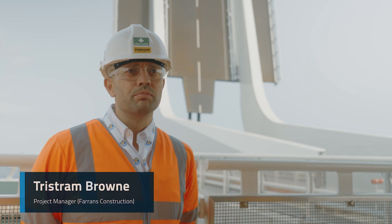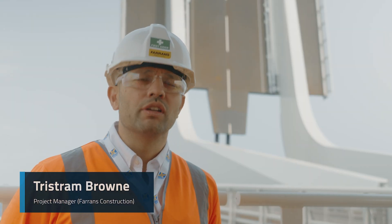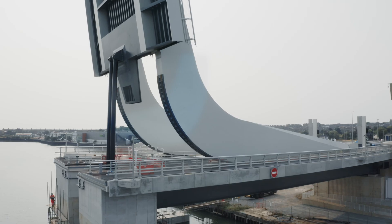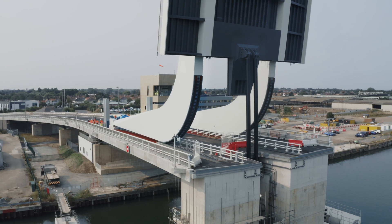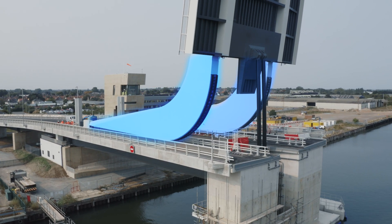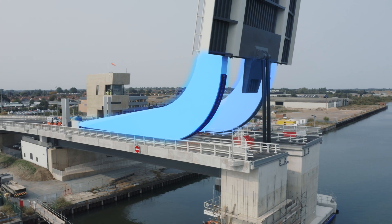My name is Tristram Brown. I'm the project manager for the Gullwing scheme here in Lowestoft. The centre span of the bridge is the showpiece and it's a rolling bascule bridge. For this we've had to use heavyweight concrete to counterbalance the bridge, to allow the hydraulics to work efficiently and properly.